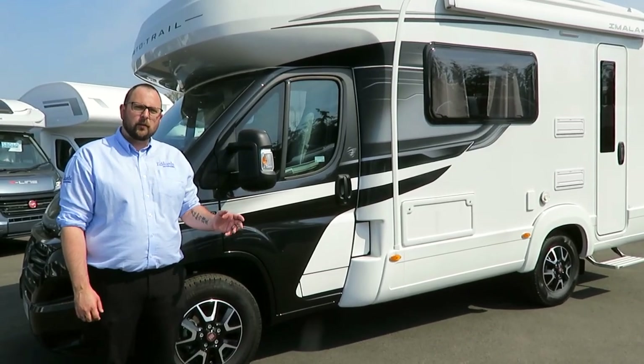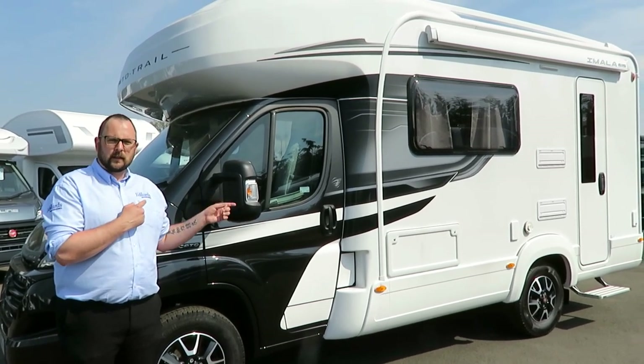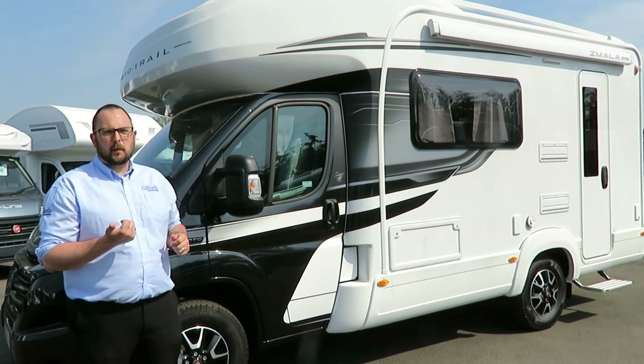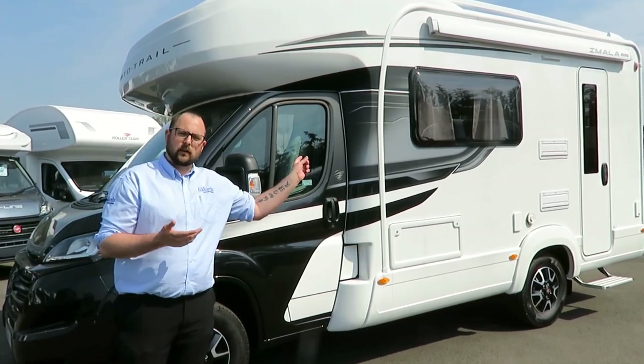When we look around the exterior of the Amala 615, you can see that we have the Nero black metallic cab, access to the storage locker that runs the full length of the bench seat, gas barbecue point, awning, awning light, and an electric step to the habitation area.